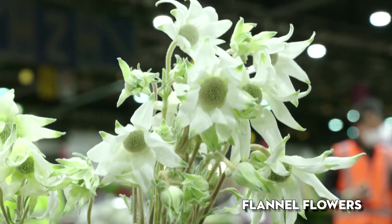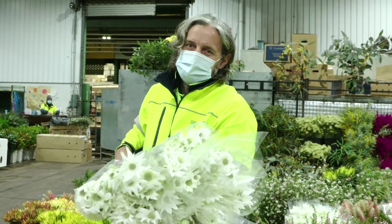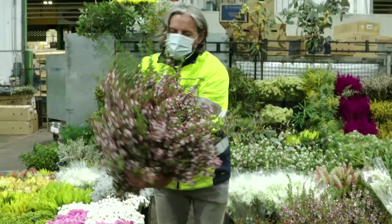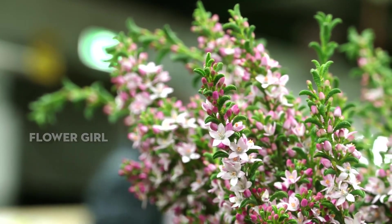Kangaroo paw is starting and the flannel flowers are just starting. These are grown up on the north coast in a greenhouse and the local ones will be starting soon. They just grow on the east coast of Australia and a little bit inland. They're a protected plant so you can only sell them if they're cultivated. This is another beautiful filler — it's called Eriostemon flower goal. You can see all the fillers are coming through now. It's really lovely.